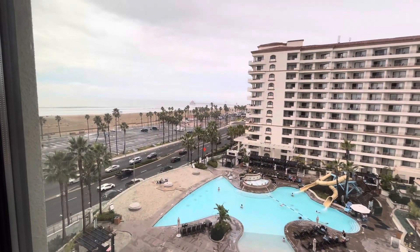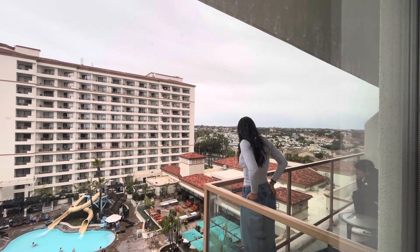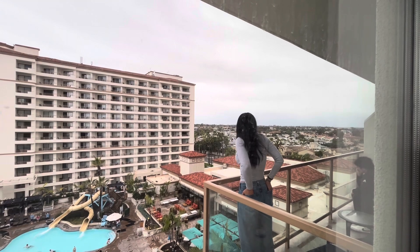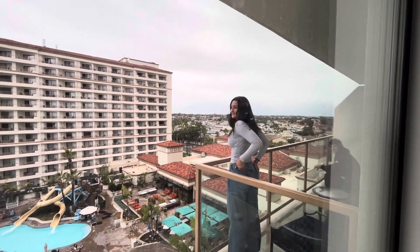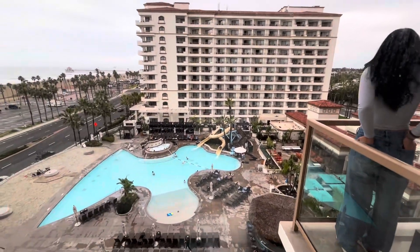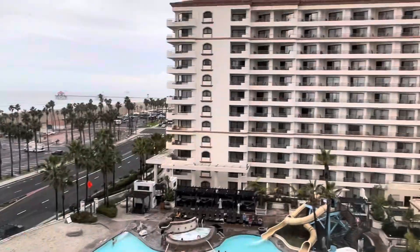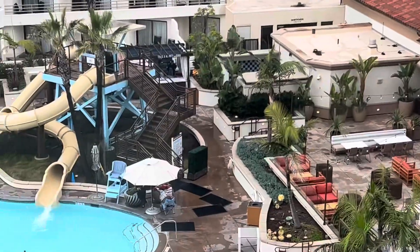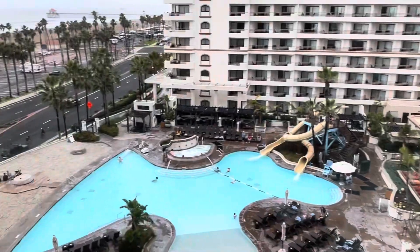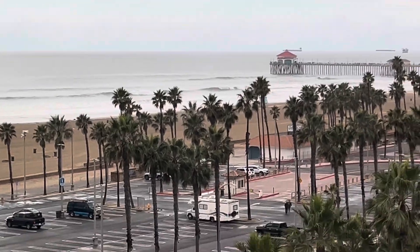We're walking through the bedroom area now, and as you can see, there's a great view of Huntington Beach. You've got the pier right over there within walking distance. On the other side of this suite, there is a balcony that you can sit out on and enjoy. We came during the holidays — New Year's Eve — and there's a swimming pool area down below, plus another swimming pool area on the property.